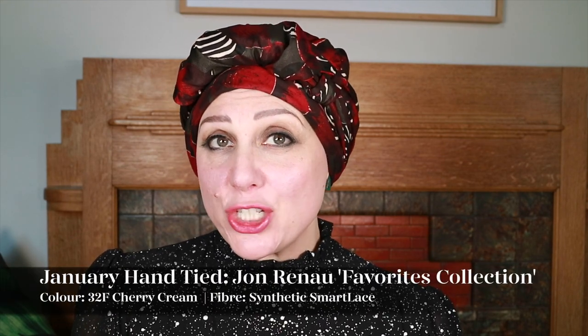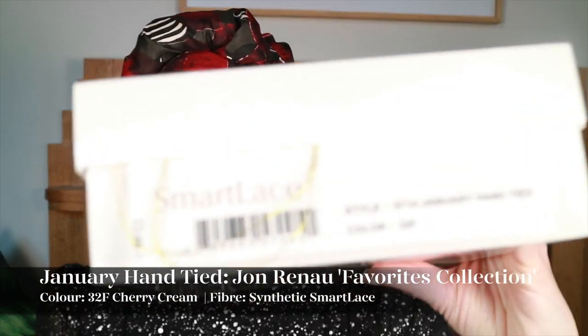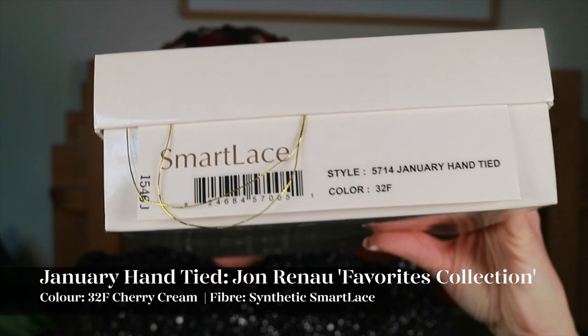I am looking at the January hand-tied in the colour 32F, also known as Cherry Cream. As a little addition, I'm going to show you a couple of other colours in the John Renau range that fall under the copper reds category, because I've been super into my reds at the moment. I'll walk you around the colour of the January in the cap, then show you some other colours before I pop her on.